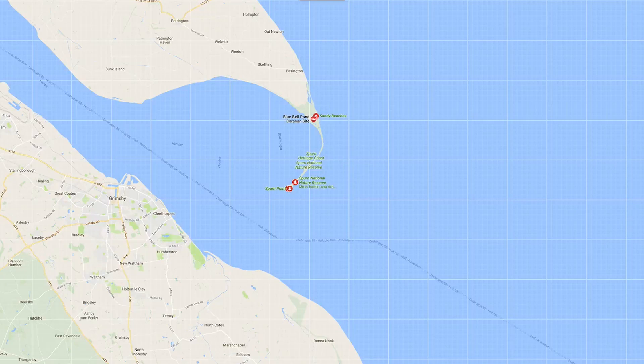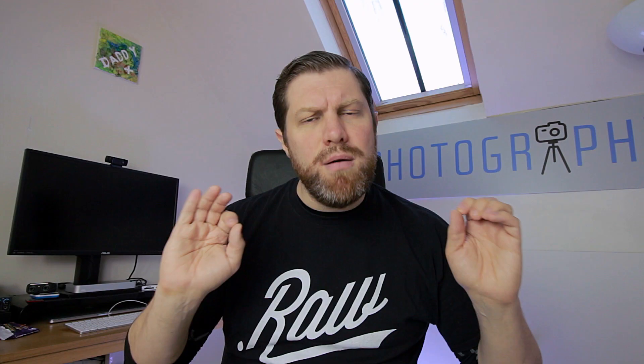Here we are again on another landscape photography mission. The plan today is to head over to the east coast. The weather is looking pretty good so I'm hoping for a nice sunset shot on the coast. I'm going to a place called Spurn Point, which is a strip of land that goes into the Humber estuary - very thin - and it's a nature reserve so I'm hoping to pick up a little bit of wildlife photography as well.